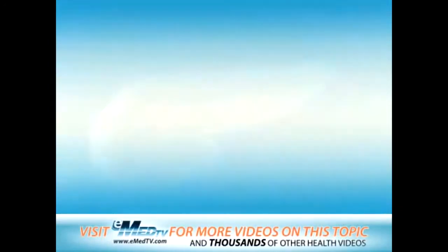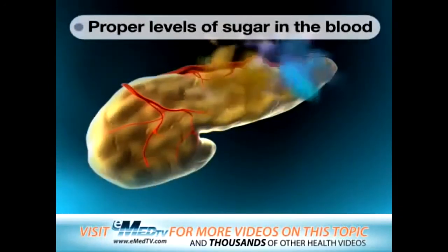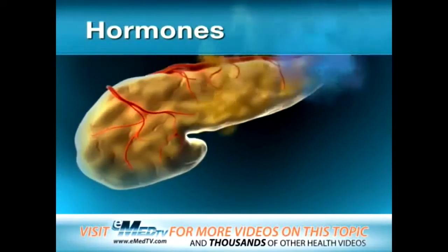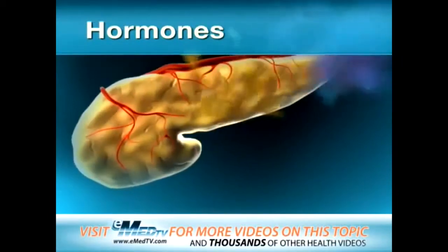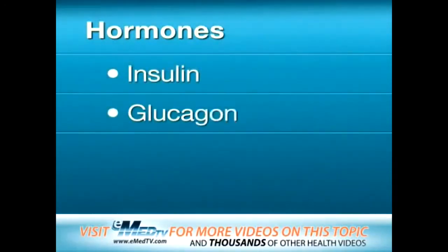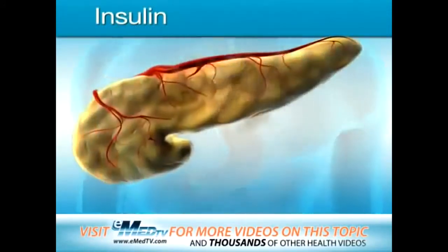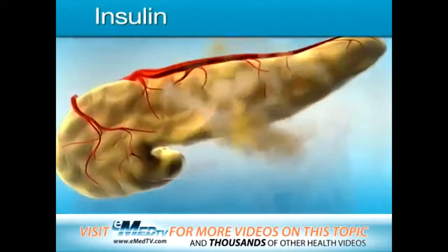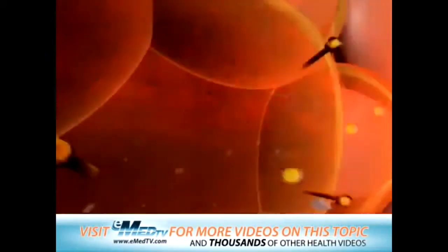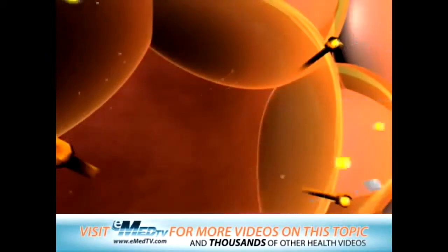The pancreas also makes certain chemicals called hormones that help control the level of sugar in your blood and cells. These hormones are known as insulin and glucagon. About the time you start eating, your pancreas gets ready to send insulin into your bloodstream.